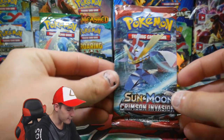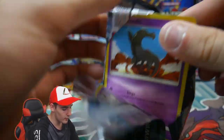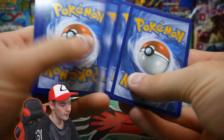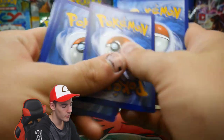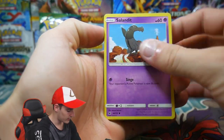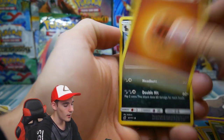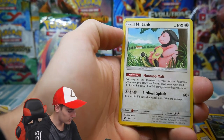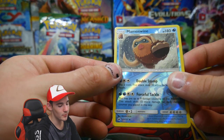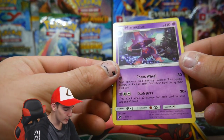We have a Crimson Invasion up next — let's see what Crimson Invasion can do for us. There is a code card. We have: Sandile, Pumpkaboo, Corphish, Starly, Skiddo, Energy, Zorua, Miltank, Sea of Nothingness — I love that card — a Marshadow reverse holo rare, and a Mismagius regular rare.